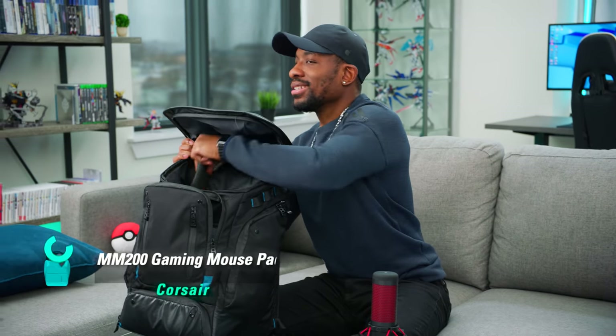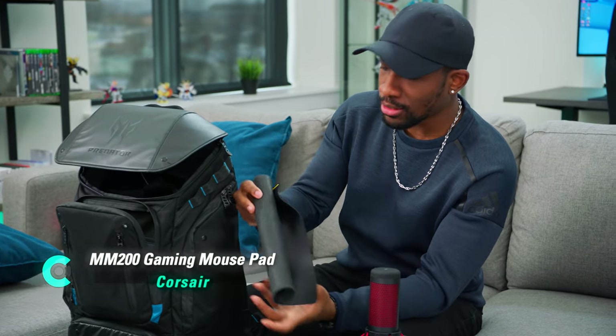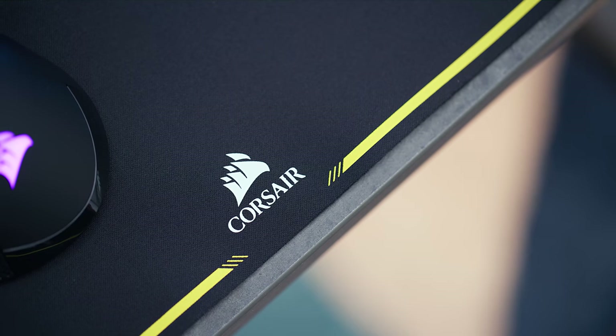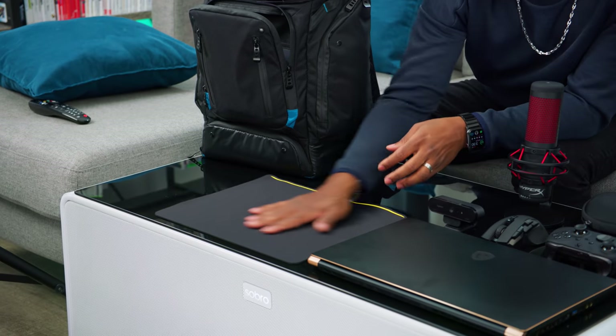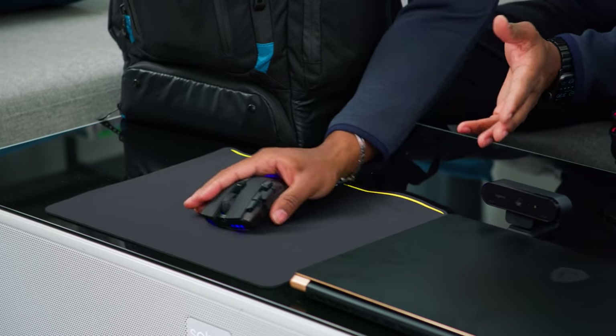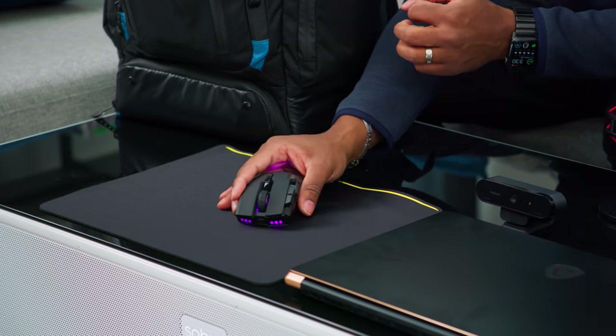I almost forgot to mention this thing can even hold a mouse pad. Not a must-have, but if you're going to go all out with this kind of gear, you might as well have it. I love the way it feels and the grippy texture at the bottom — really good for on the go when you don't know what surfaces you'll be playing on.